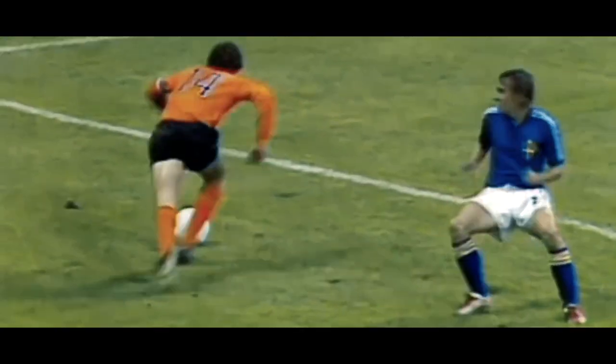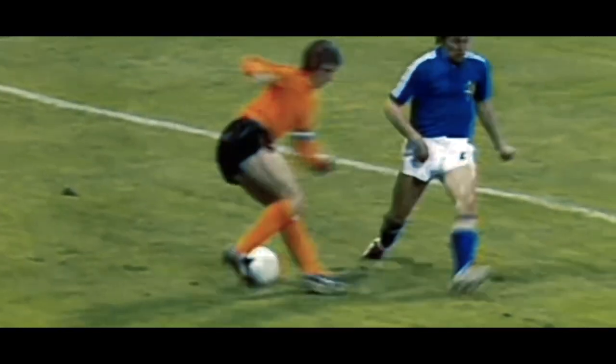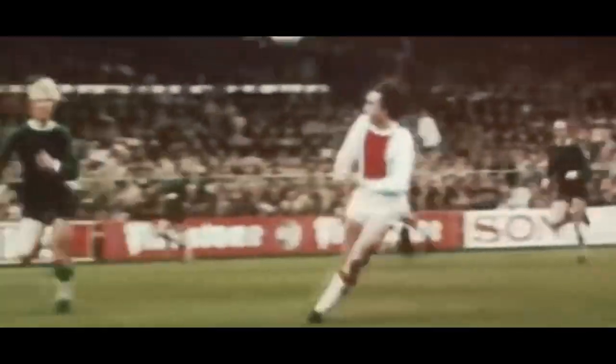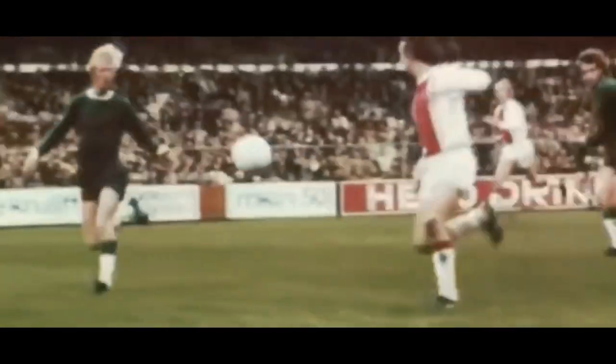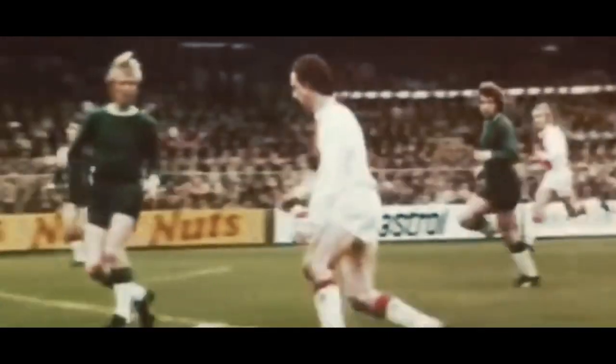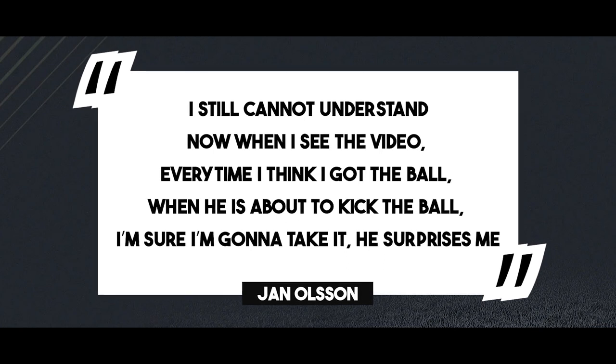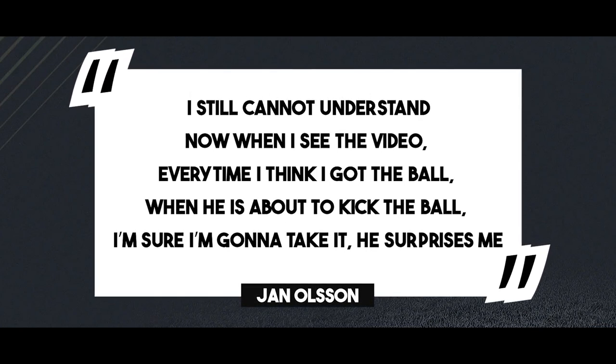He feigned a pass as if to cross to his teammate, but suddenly made a 180-degree turn, dragged the ball behind him, planted his feet and accelerated with speed, leaving the unsuspecting Olsen for dead. Olsen said in 2016: 'Even now when I see the video, every time I think I got the ball — when he's about to kick the ball, I'm sure I'm going to take it. He surprises me.'